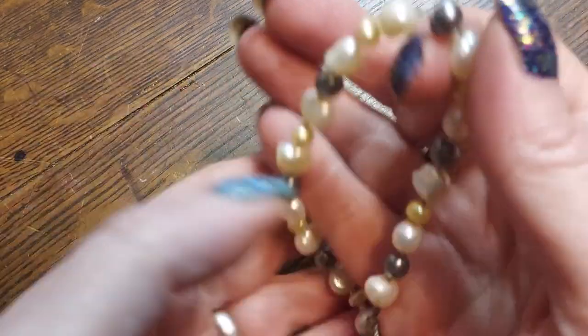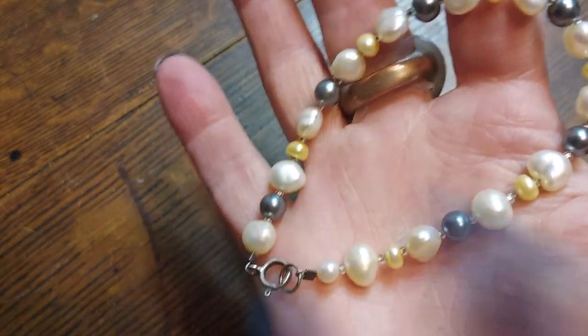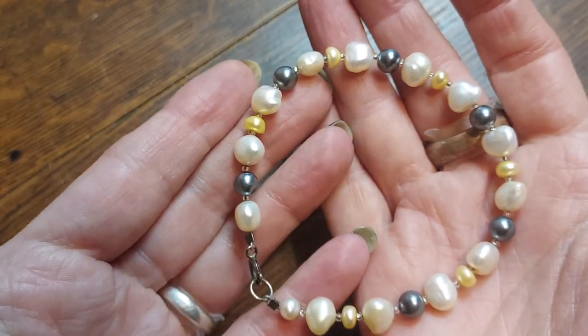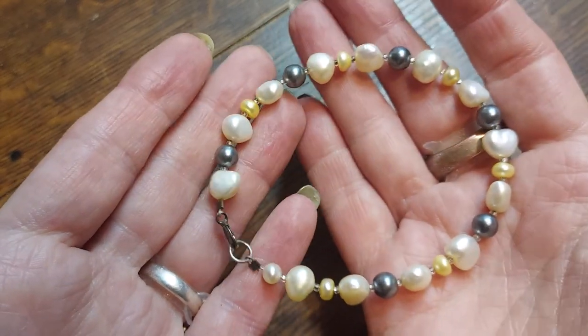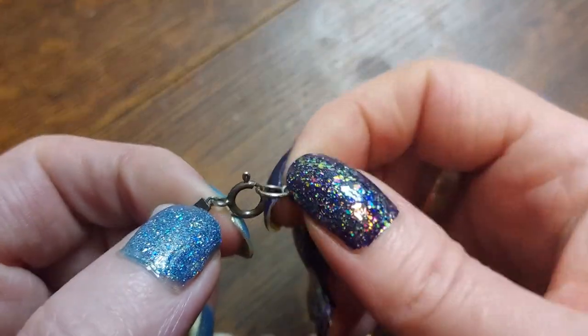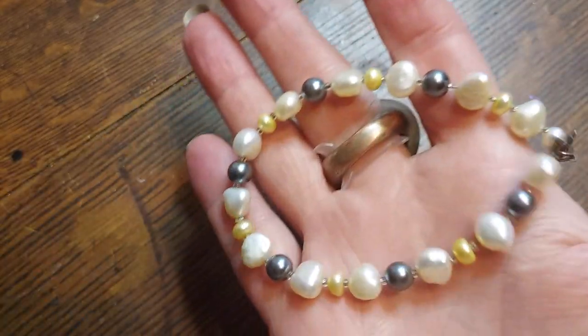Here is a beautiful multi-colored pearl necklace. These go for like sixty dollars. This one looks like it's got sterling findings on it — beautiful. We'll be testing that as well.